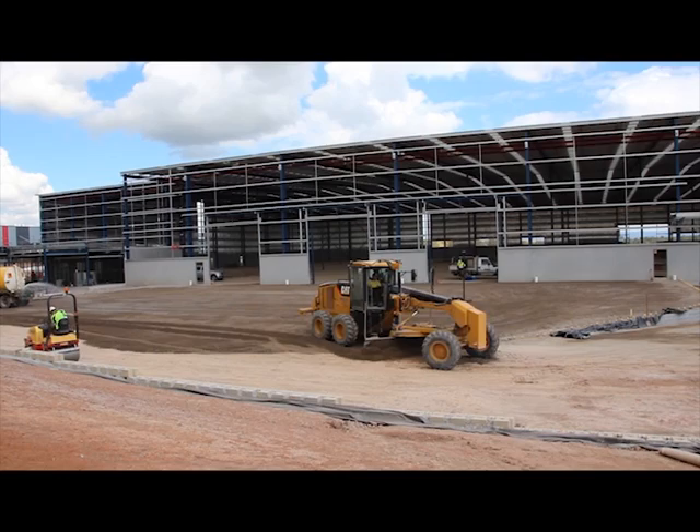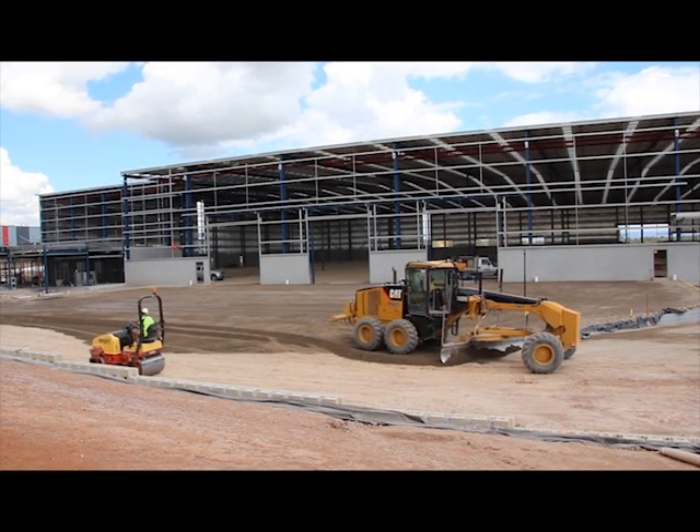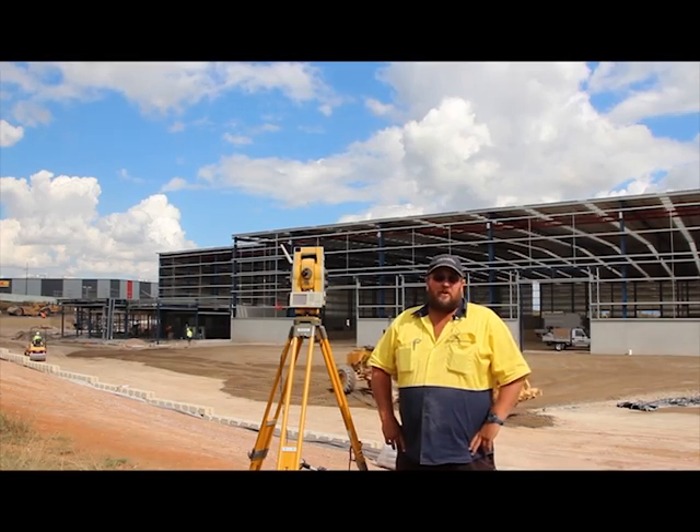It's all compatible to our computer programs. We've just always used Topcon equipment. Position Partners — we find at this stage they're probably the best because they've got the biggest backup power and they look after us very well. Basically whatever we need, they can help us with.